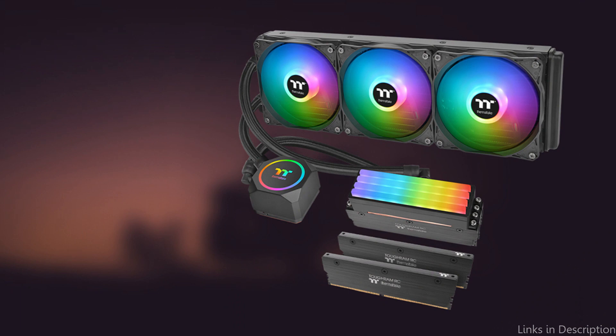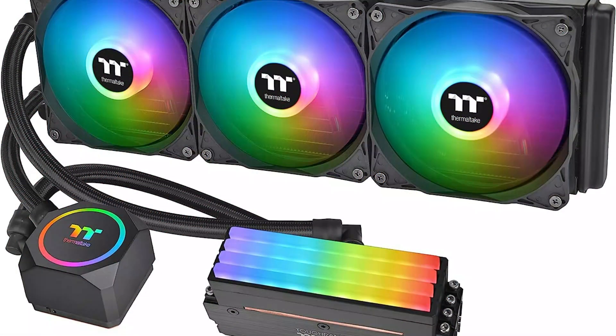So these are some of the best AIO coolers to buy. If you enjoyed our video, leave a like and subscribe to my channel for future updates.